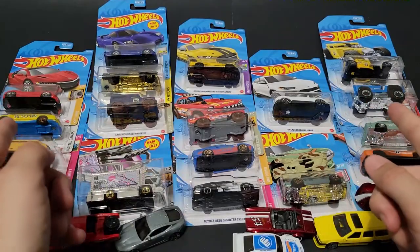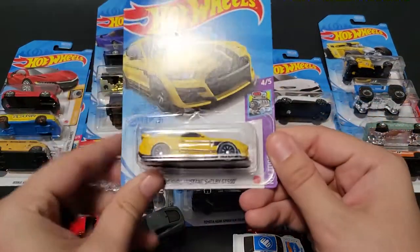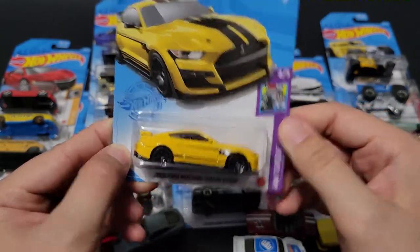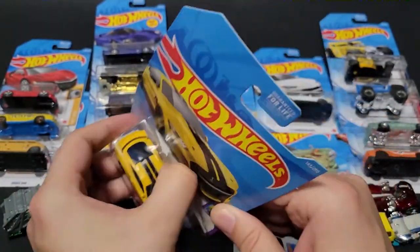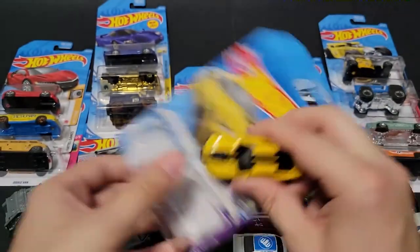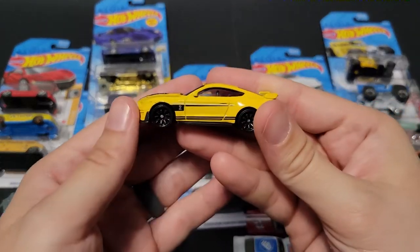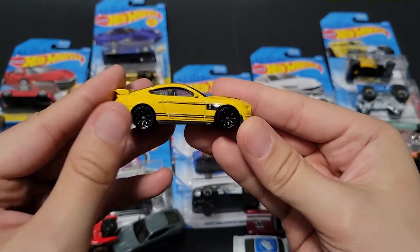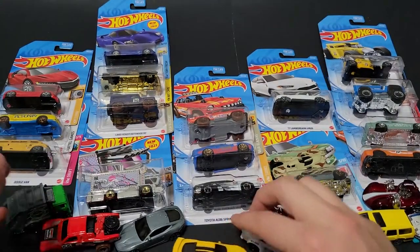Now we're getting into some of the more prominent ones. We've got a 2020 Ford Mustang Shelby GT500 in yellow. We've already seen it as an exclusive in red for GameStop, and now we've got it in yellow. This is not an exclusive color for Dollar General, but it is a cool casting. GT500s are awesome.